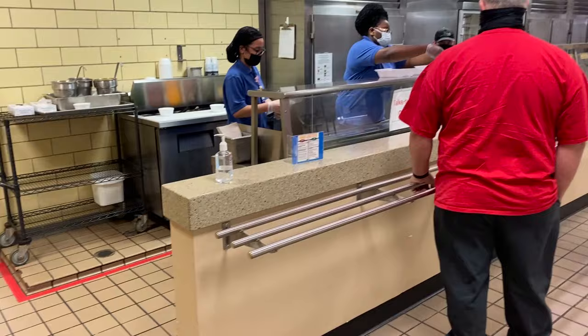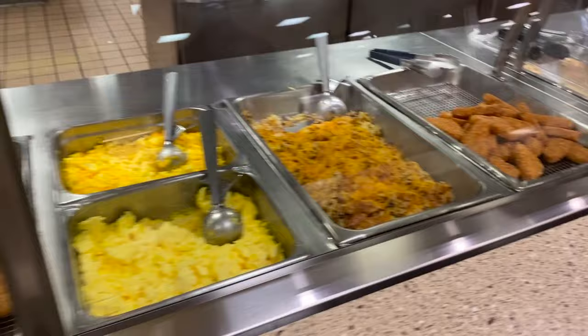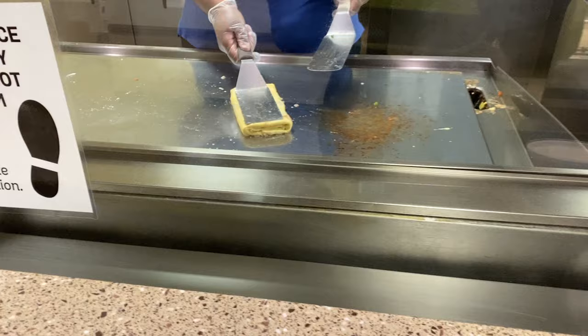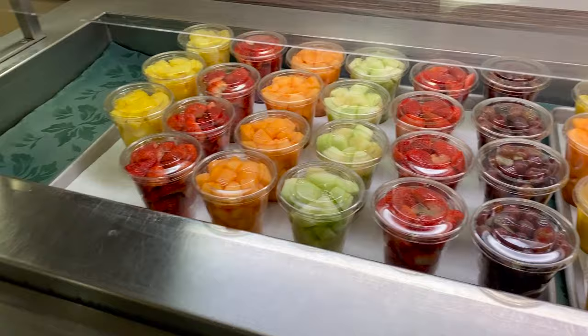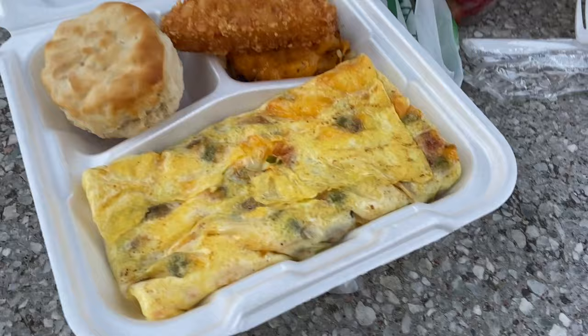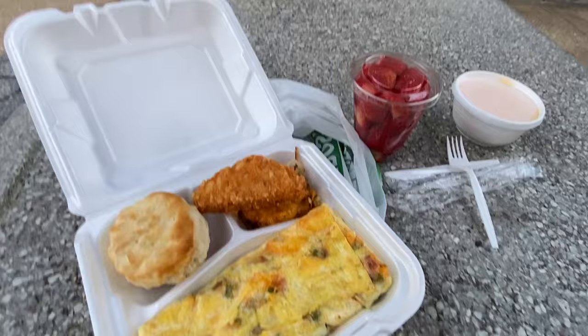They have some absolutely killer omelets — however you guys want to make them, pretty easy. They have a nice fruit selection for breakfast as well. This is the spread: there's grits in there, look at that omelet, hash browns and biscuits. They have that fried chicken in there as well, but I decided not to eat that today.